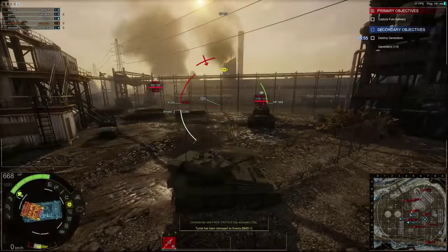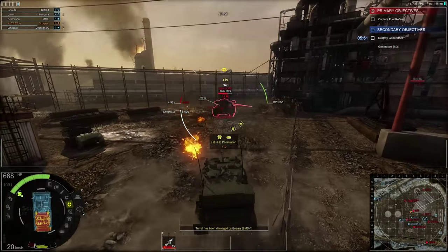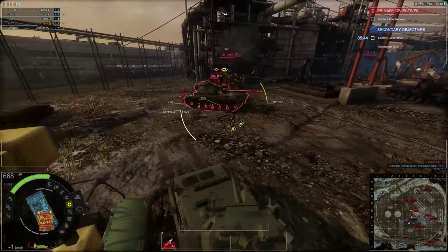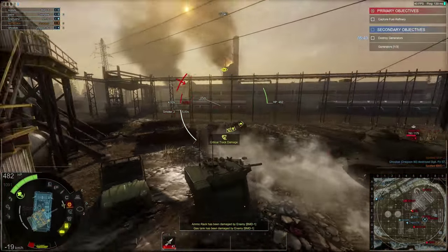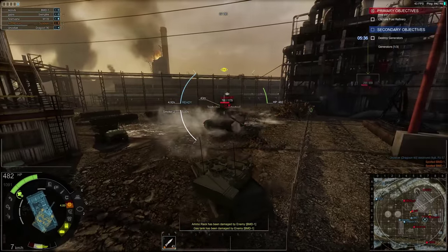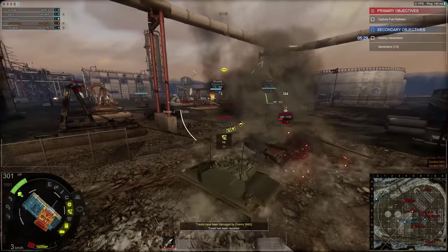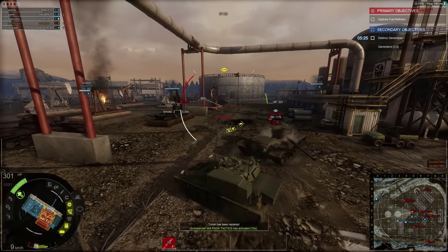The Scimitar's 30mm cannon was faster-firing and had more anti-personnel use. Together, these two tanks were often used in unison to complement each other, sharing the same chassis, speed, and other characteristics — one more responsible for destroying enemy light armor, the other for dealing with infantry. All divisions that had these tanks had eight of each: eight Scorpions and eight Scimitars.